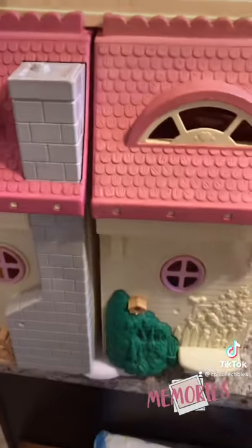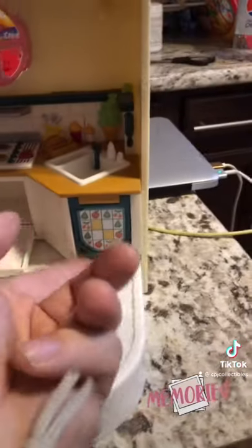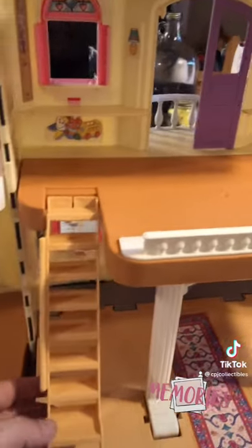Now let's open it up and see what it looks like inside. Here's the inside. There's a kitchen area that has an opening stove, an opening fridge, an opening microwave, as well as a little island that you can do your dishes on. Upstairs has got a bedroom, a second floor area that you can use as a family room or a kids' playroom.